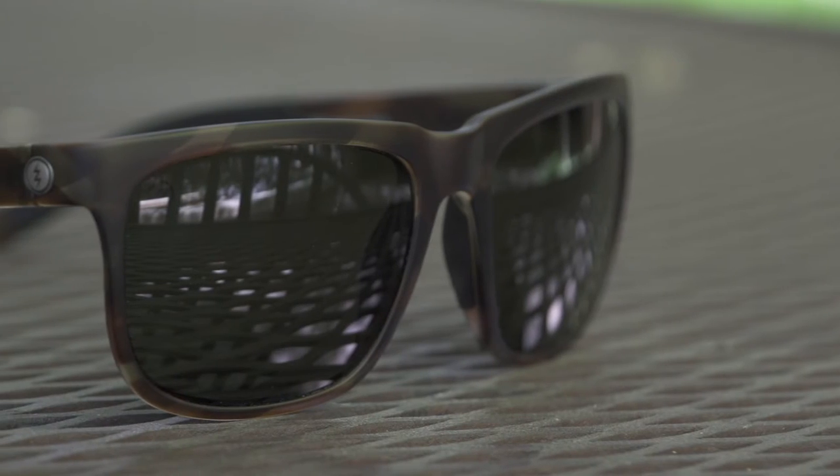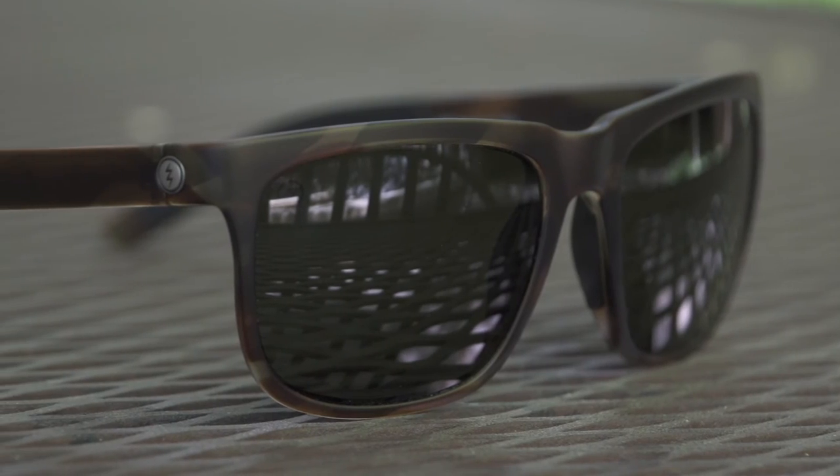The other nice thing about these is they hit a nice price point. This is the non-polarized version and they come in at $120. That's not cheap, but it's not terrible either for a really dependable pair of glasses that you're going to use all day, every day, and they're going to last you for months if not years to come. Again, the Knoxville S sunglasses from Electric.